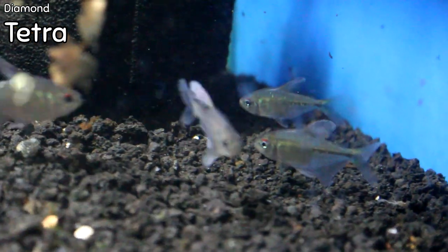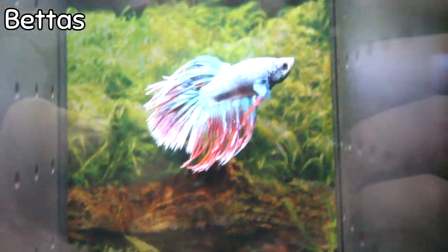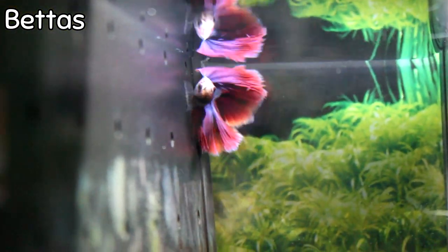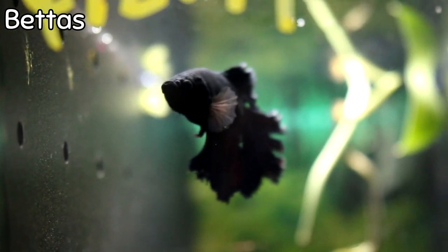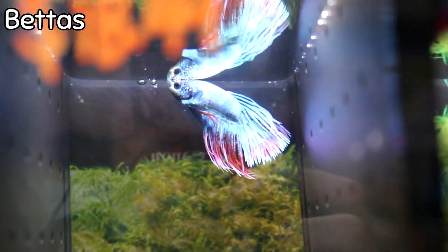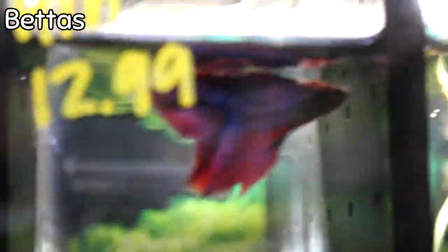Beautiful bettas came in this week, so definitely pay attention if you have that singular tank where you want that one standout fish, or maybe you just want some pop in a community tank where bettas would be safe. Definitely stop by and check out the variety — there are a lot of beautiful colors, beautiful fin work, and a lot of different varieties in this week.